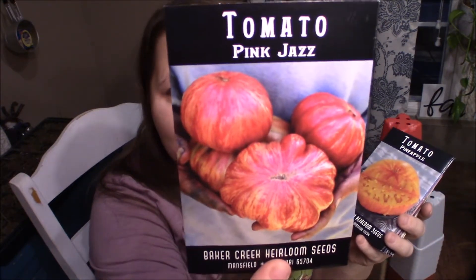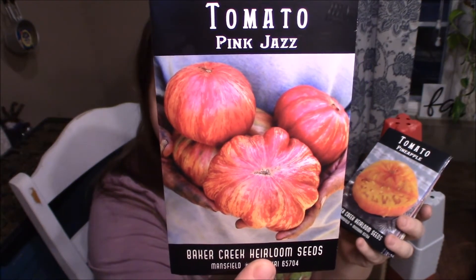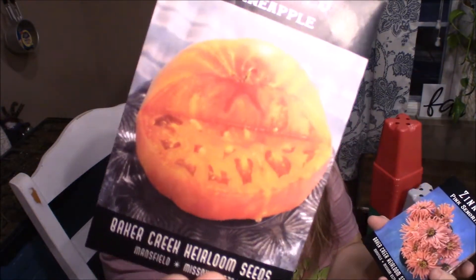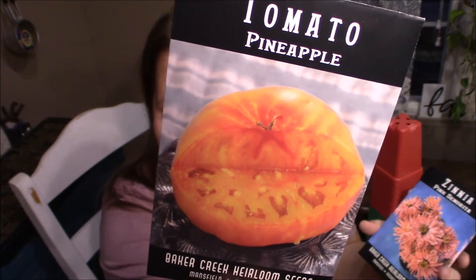These are the seeds I needed. I already had most of what I like to plant. I actually didn't need any of these — don't tell my husband — but I ordered the pink jazz tomato. Look at those stripes, I love them! The pineapple tomato, which we do grow, big rainbow, and some yellow tomatoes. I bought one at a farmer's stand and was just blown away by it, so I'm hoping to grow it.